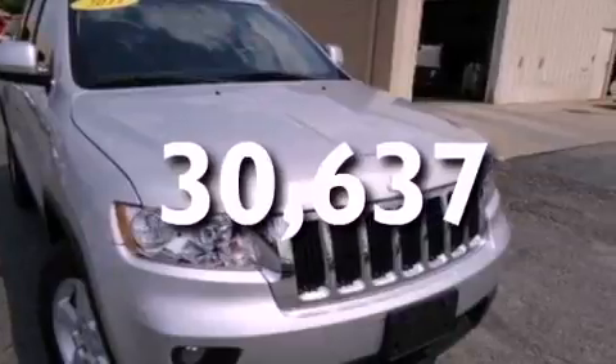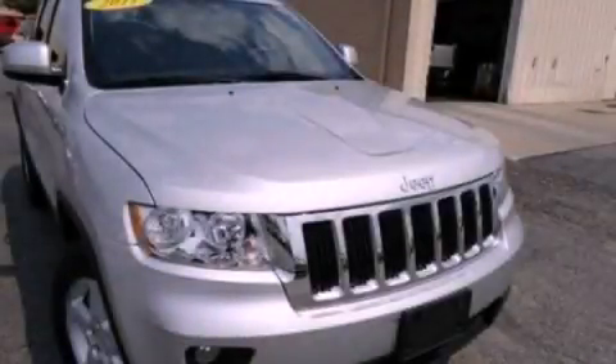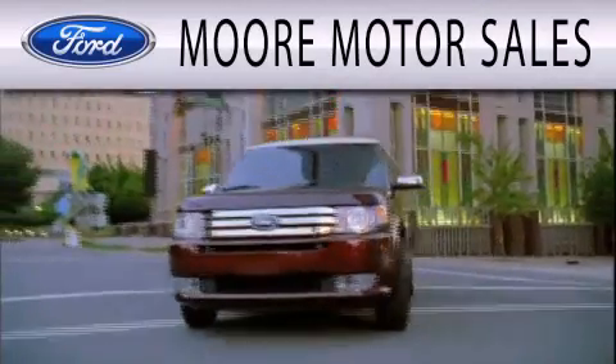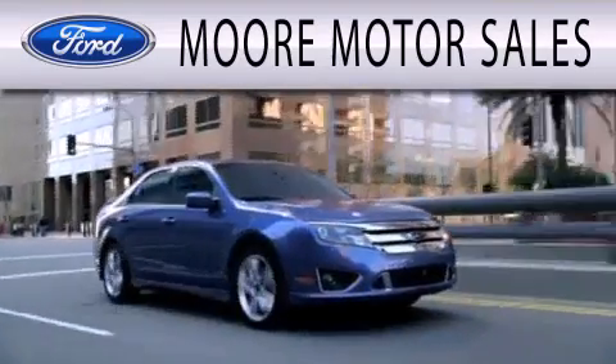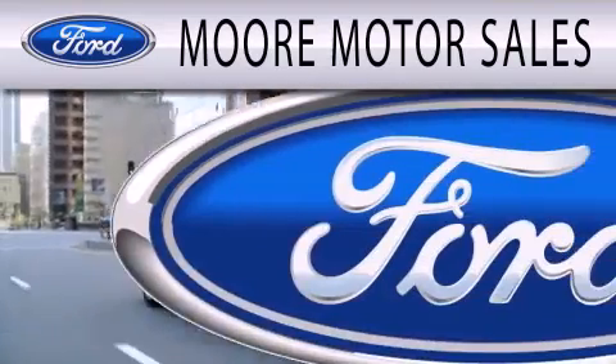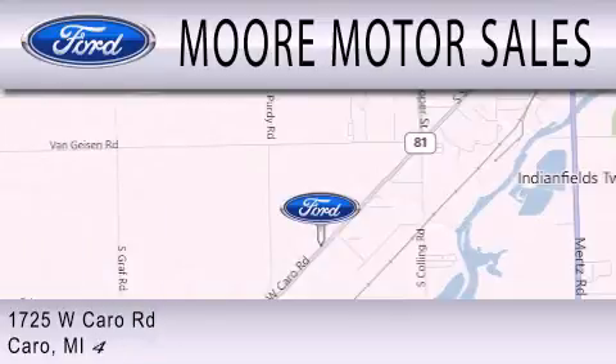Contact us today and schedule your opportunity to see this vehicle in person. Moore Motor Sales is dedicated to doing everything possible to ensure that the experience you have selecting your next vehicle is as pleasant as possible. We are located at 1725 West Cairo Road in Cairo.